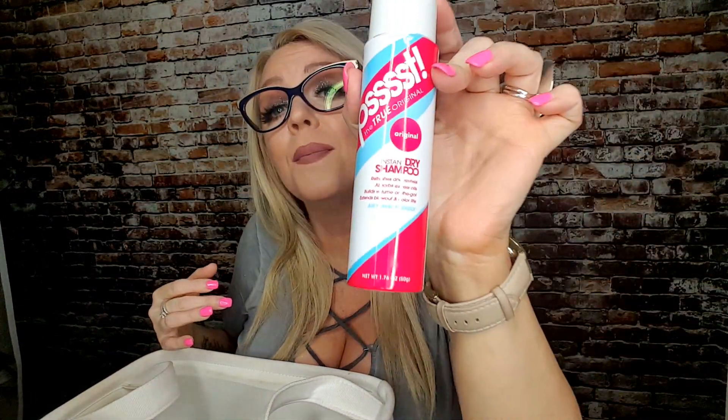I have another dry shampoo — this one is called Psst, the original instant dry shampoo. I hate this dry shampoo with a passion and I was so glad when I finished it. It felt like it lasted forever and I just wanted it gone. I would not repurchase this. I got it at Ulta and it does not absorb oils at all, so I would pass on this one.